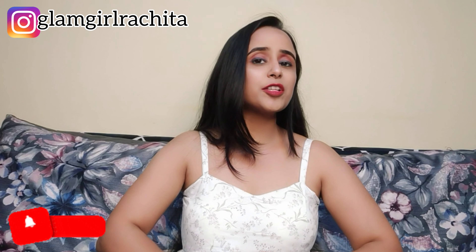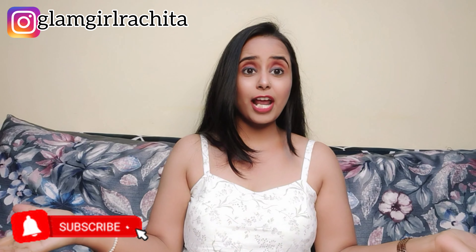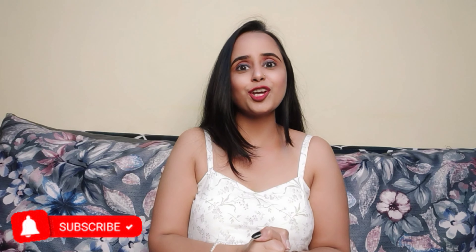Hey guys, welcome back to my channel, it's me Rajita and you are watching That Glam Girl Rajita. If you like my channel, do consider subscribing, like my videos, share my videos, and hit the bell icon so whenever I upload a video you get notified.